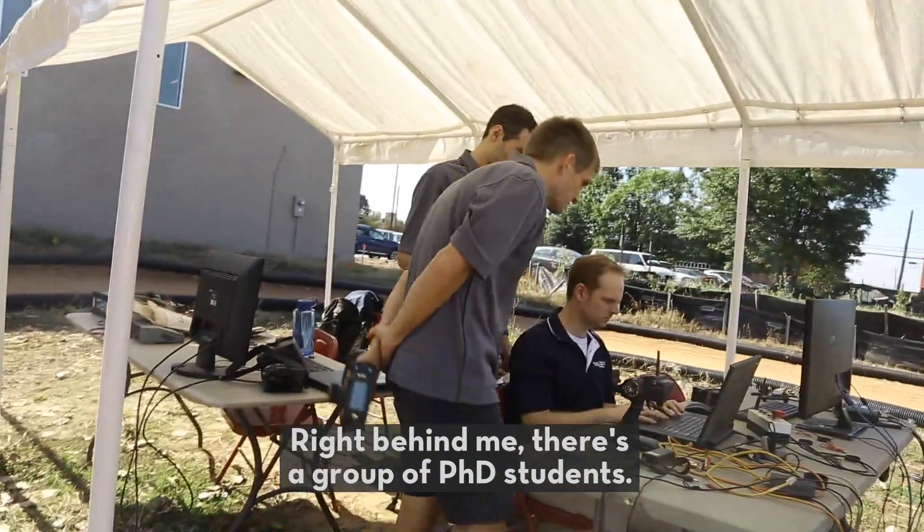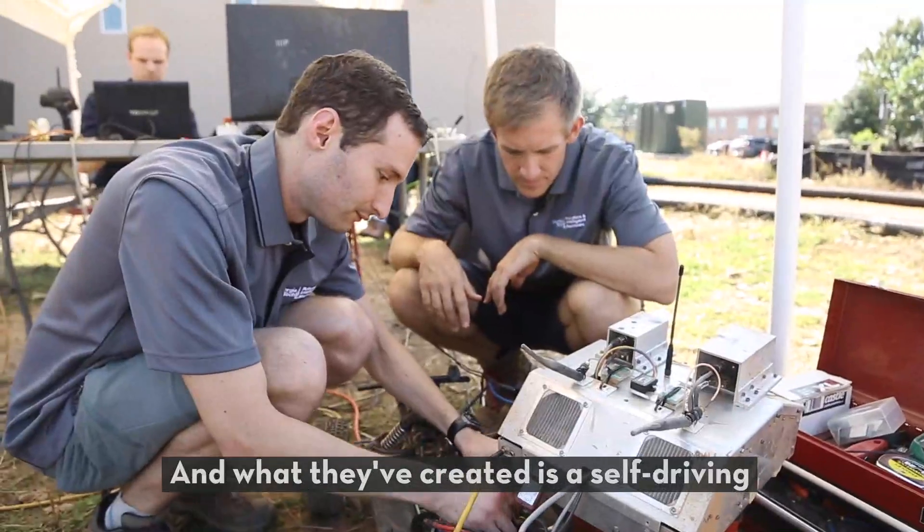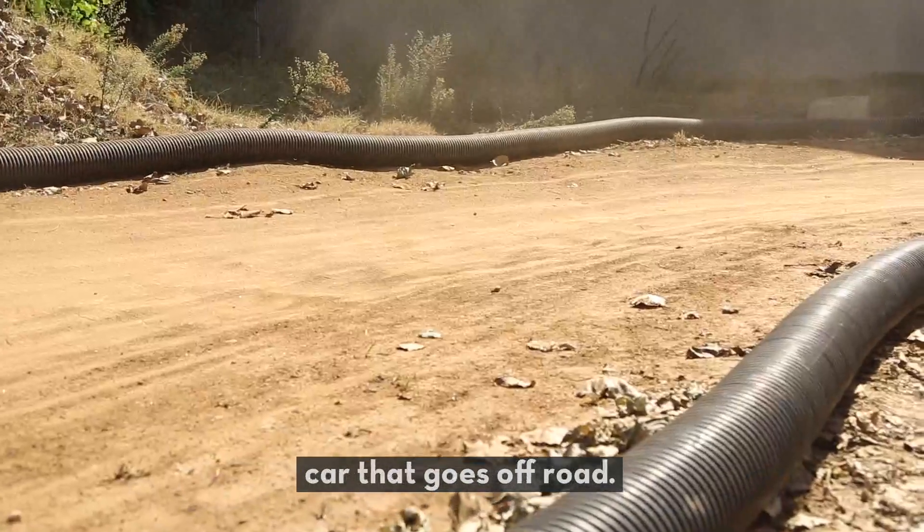We're at Georgia Tech, and right behind me there's a group of PhD students who have created a self-driving car that goes off-road.